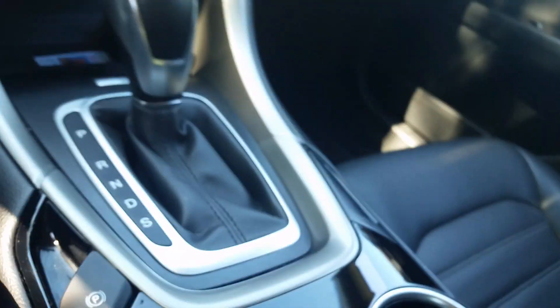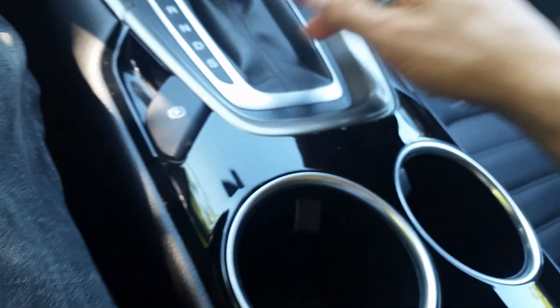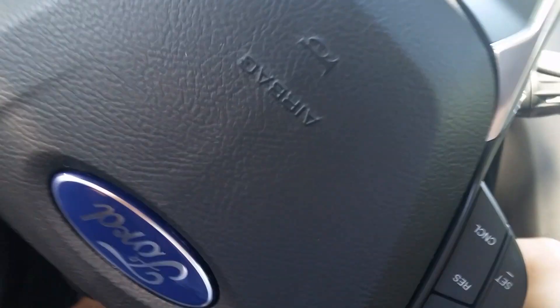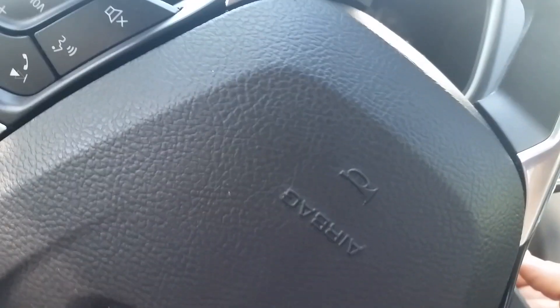Very comfortable interior. I like the console placement — it's pretty convenient. Got an electronic e-brake. You got your auxiliary, MP3, and iPod jacks in here. Panels are soft to the touch.